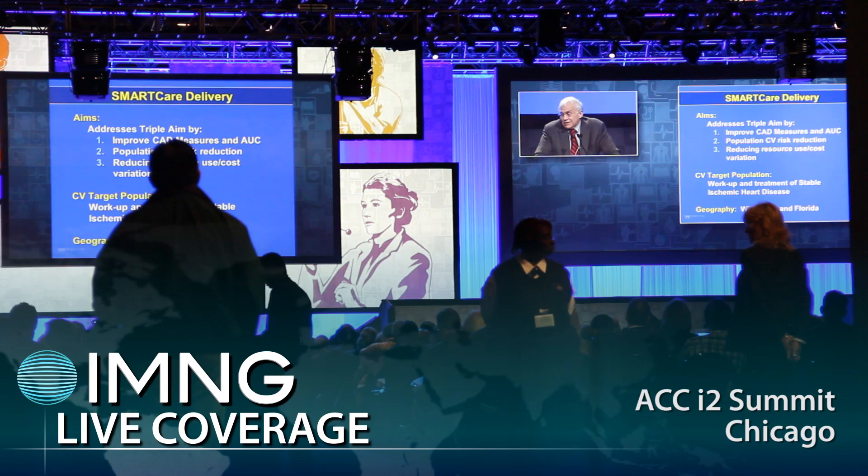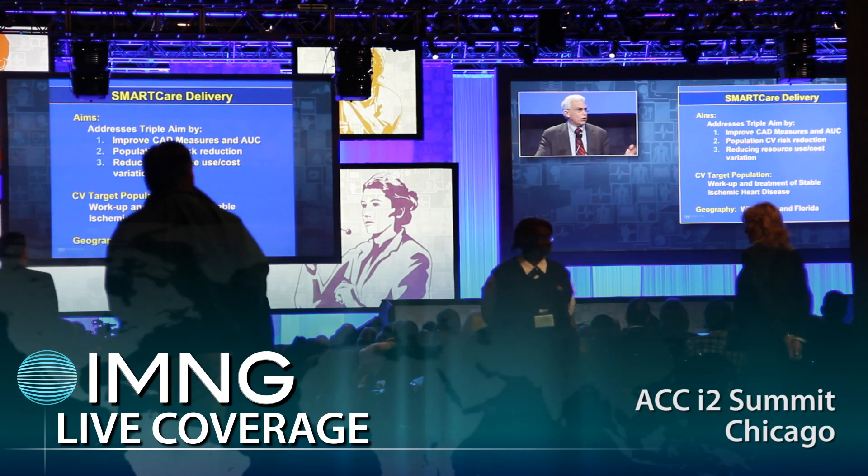This is Patrice Wendling with IMNG Medical Media at the American College of Cardiology, speaking with Dr. Andre LeMay, who presented results from the CORONARY trial showing no difference in the co-primary endpoint. There will be some longer five-year follow-up coming, but the early subgroup analysis showed no group that benefited more than the other from off-pump or on-pump technique. What should the clinician surgeon take away from this? How do they personalize care?